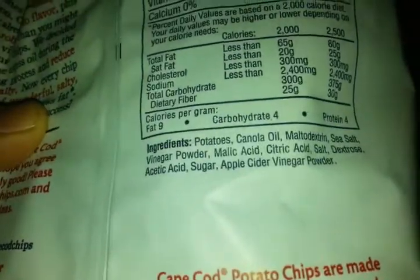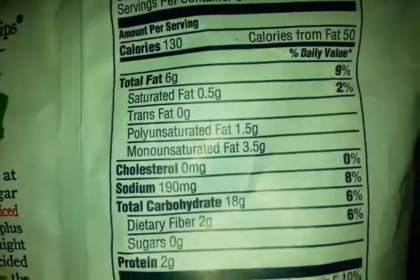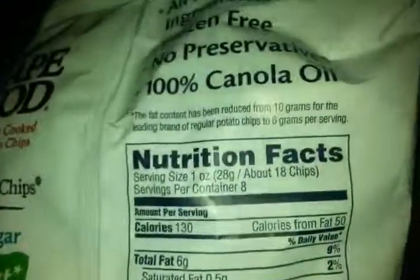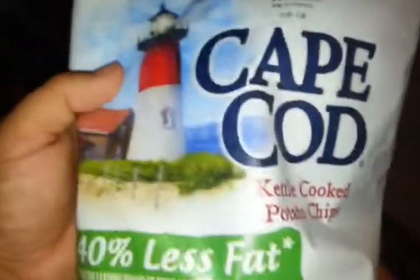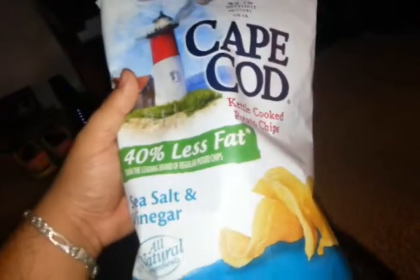You can pause it right here. There's not too many ingredients — very simple. That's what you want in anything that you are eating. You can pause the video once again anywhere here you would like. So again, that is Cape Cod kettle cooked potato chips. Alright guys, thank you for watching. Have a good one. Please like, subscribe, and share.